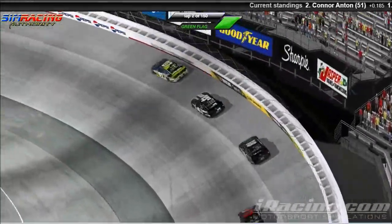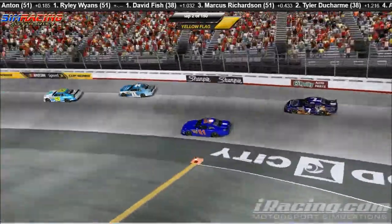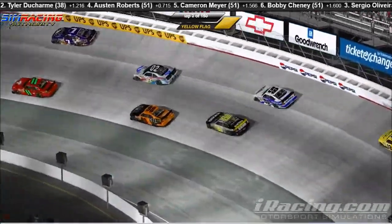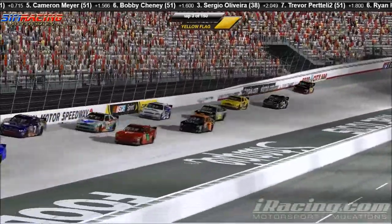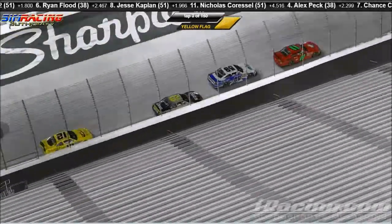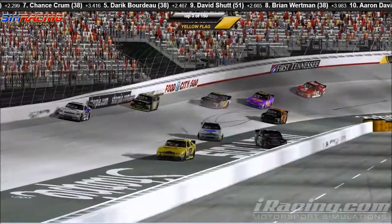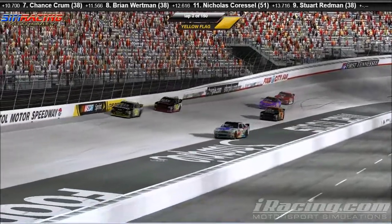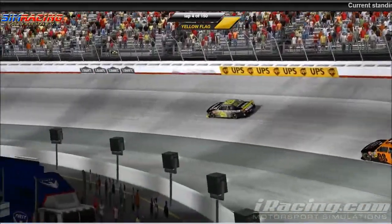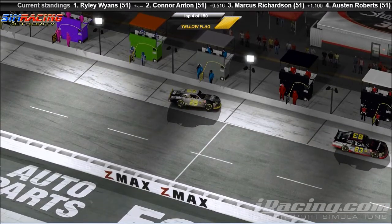In third place is the number 18 car of Marcus Richardson, followed by David Fish. Caution is out — let's see if we can head back through the field. They're stopped back here. Let's take a look at the instant replay and see what happened. The number 02 car gets loose on the outside and collects quite a few cars. That looks to be the number 32 car of Aaron Davis getting collected in the Aaron Davis is Awesome 150 here at Bristol Motor Speedway. The 02 car of Jesse Kaplan got loose on the outside. Let's see if we can have a word with Aaron Davis.